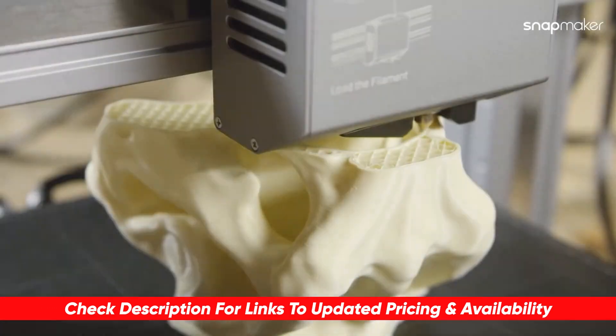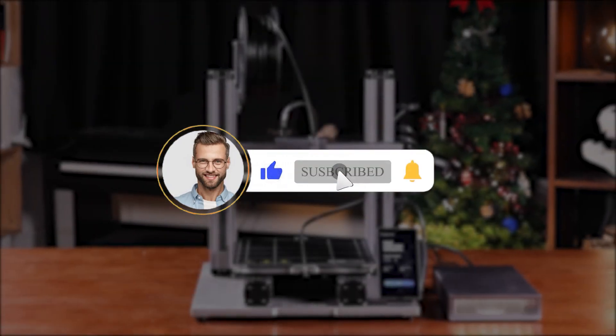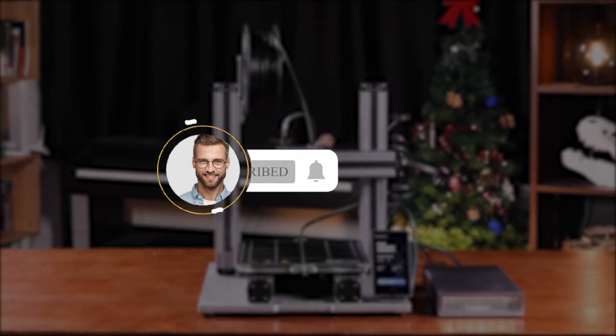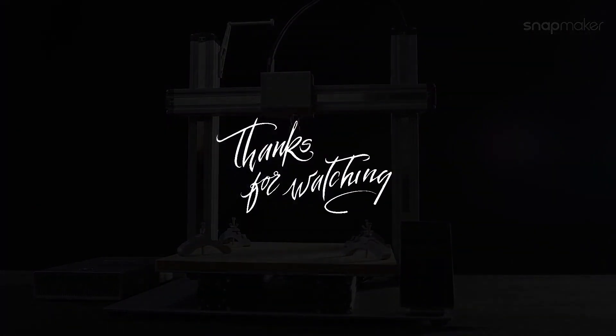You'll find links to all these products in the description below — grab your favorite at the latest deals when you're ready. Thank you for joining me on another fun video. If you had a good time, be sure to hit that thumbs up and subscribe to Consumer Buddy, and click the notification bell to always be the first to know when we have new videos drop. Have an awesome rest of your day or night, and I'll see you in another one real soon.